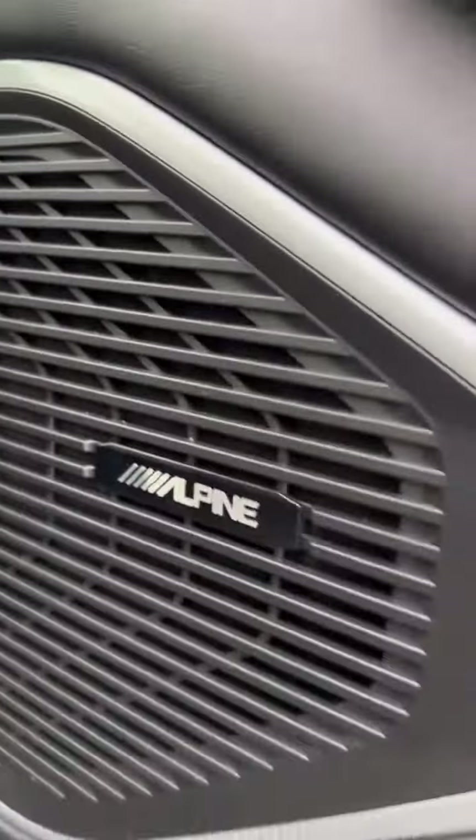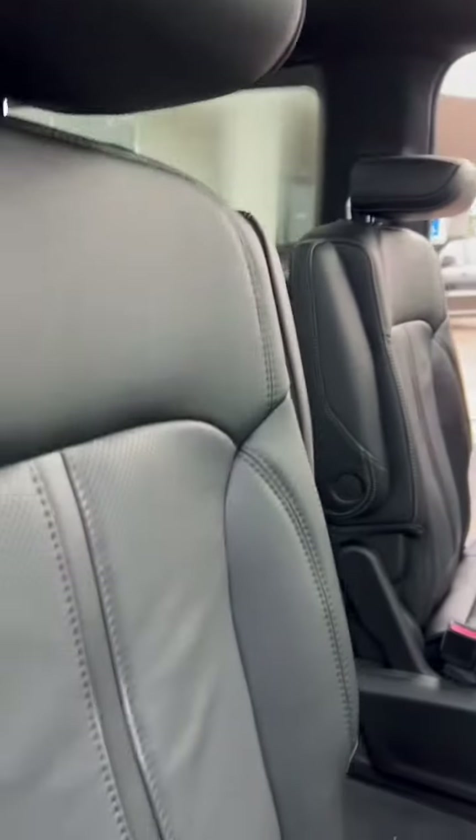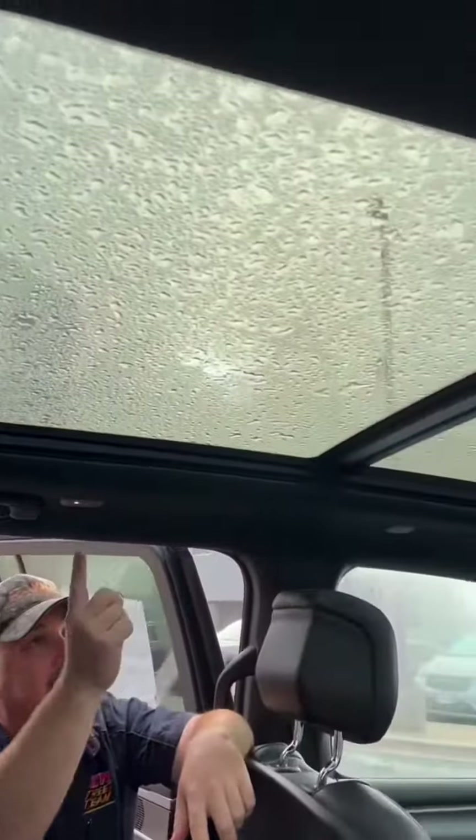Besides an Alpine stereo, we've got some captains in the back. The vehicle is carbide gray and we do have a black interior, but look at all the light — we've got a panoramic sunroof inside here and even one for the third row.